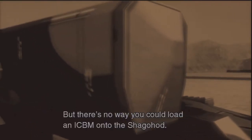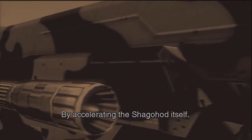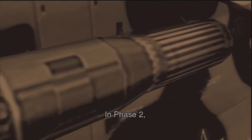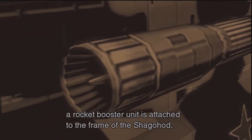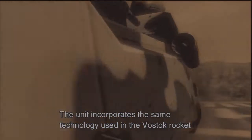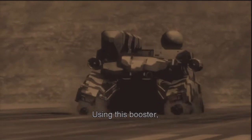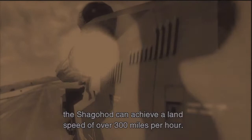But there's no way you could load an ICBM onto the Shagohod. So how do you do it? By accelerating the Shagohod itself. In Phase 2, a rocket booster unit is attached to the frame of the Shagohod. The unit incorporates the same technology used in the Vostok rocket that sent Major Gagarin into space. Using this booster, the Shagohod can achieve a land speed of over 300 miles per hour.